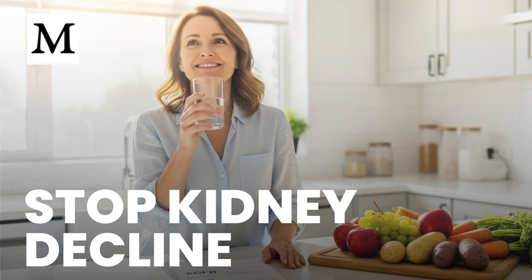Hydration is straightforward: aim for pale straw to light yellow urine as a simple visual cue. Dark yellow or amber suggests you need more water. This habit supports stone prevention and day-to-day filtration. Recurrent urinary tract infections can accelerate decline in CKD. Many antibiotics stress kidneys, so work with your clinician on strategies to manage symptoms and address root causes. If infections recur, prioritize prevention with hydration and timely evaluation.